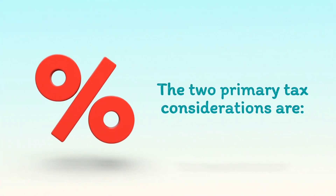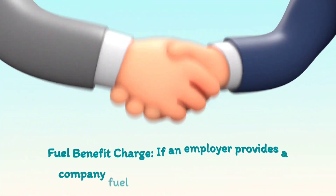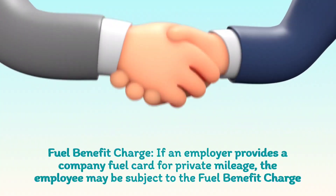The two primary tax considerations are: fuel benefit charge. If an employer provides a company fuel card for private mileage, the employee may be subject to the fuel benefit charge.